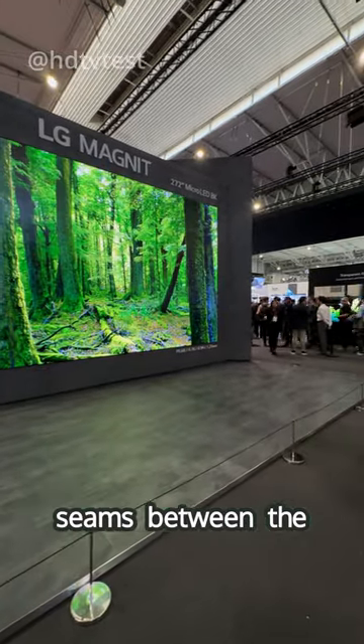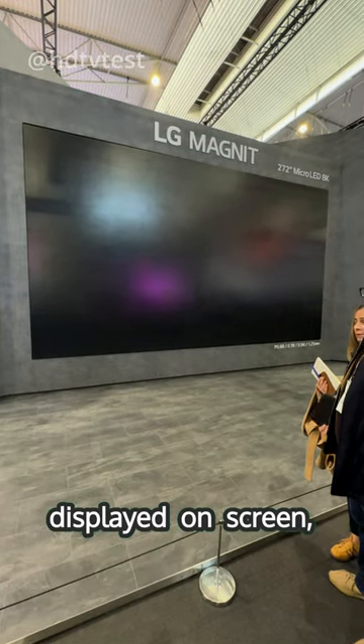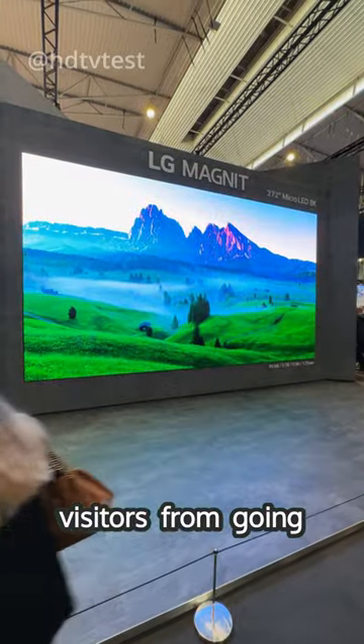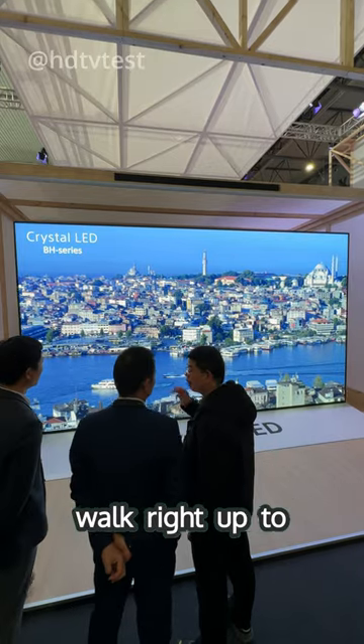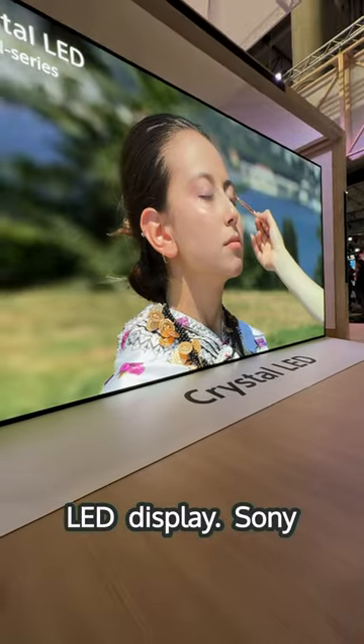However, the seams between the micro-LED modules were more visible on the LG, especially when nothing was displayed on screen, which is why LG put up a barrier to prevent visitors from going too close. Sony, on the other hand, wasn't afraid to let people walk right up to the Crystal LED, the company's brand name for its micro-LED display.